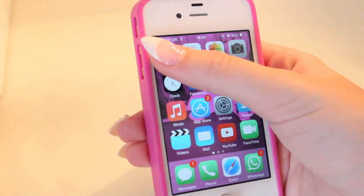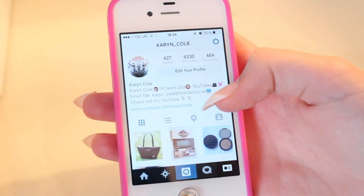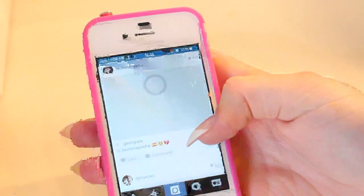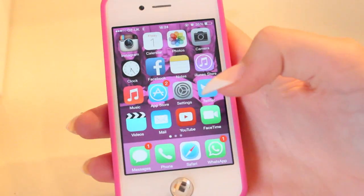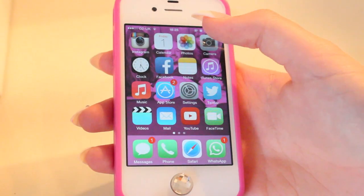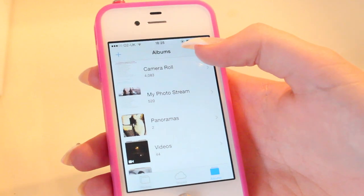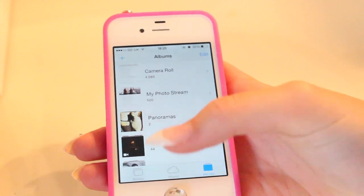First I have my Instagram, which I absolutely love. If you don't already follow me, please check out my Instagram — it's one of my favourite apps to go on. Then I have my calendar, which is where I would put all my appointments. Then I have my photos — I'm actually on it at the minute because before this I did the TMI tag and I had to screenshot the questions. I have 4,083 photos. I am a little bit obsessed.